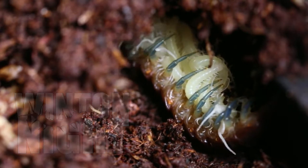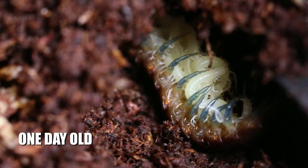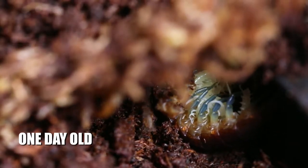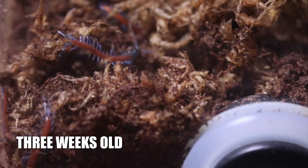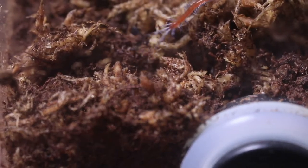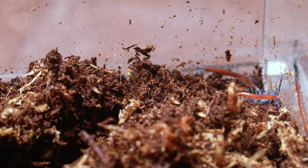Here's some footage from a few weeks ago when the eggs were first hatched. Now what I'd love to do is take you guys with me on the journey and capture the centipedes as they grow from babies to juveniles and even to full grown adults. I think that would be so cool and interesting to see how they develop.